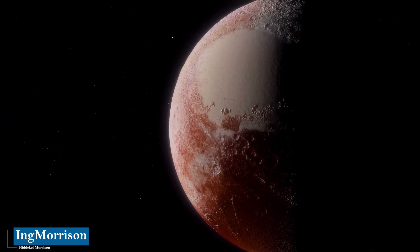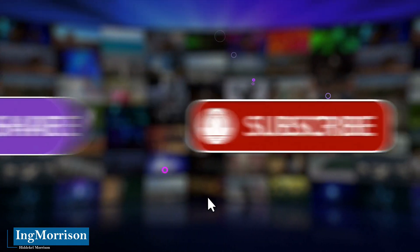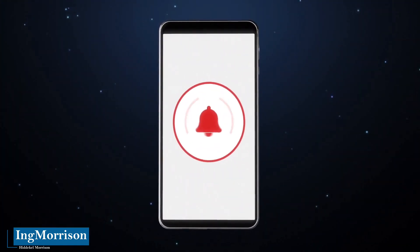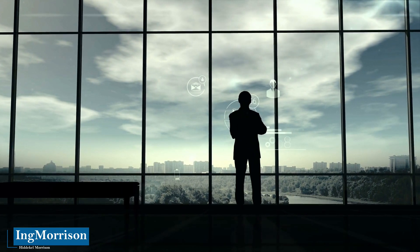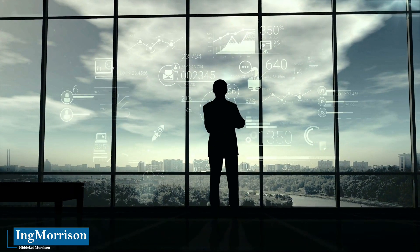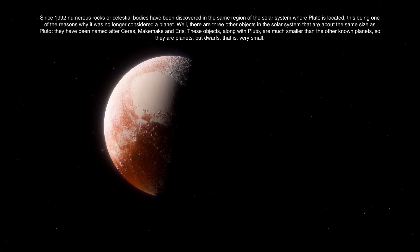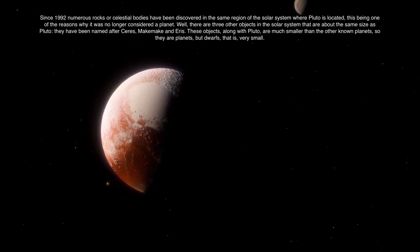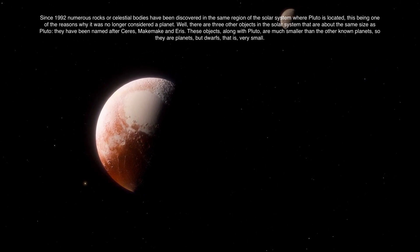But first, I ask you to support us by liking this video, sharing this video with your contacts, and subscribing to this channel, turning on notifications, so with your support we can continue to frequently generate interesting documentaries on aerospace technology and the universe. Since 1992, numerous rocks or celestial bodies have been discovered in the same region of the solar system where Pluto is located, this being one of the reasons why it was no longer considered a planet.